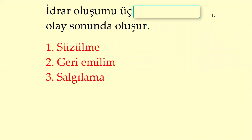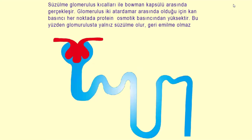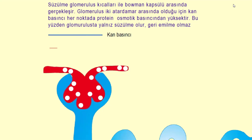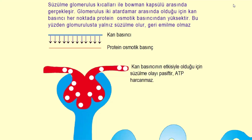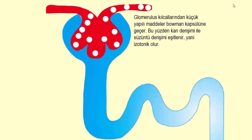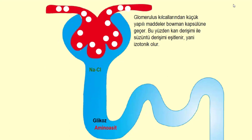İdrar oluşumu üç olay sonunda gerçekleşir: süzülme, geri emilim ve salgılama. Süzülme, glomerulus kılcallarıyla Bowman kapsülü arasında gerçekleşir. Glomerulus iki atar damar arasında olduğu için kan basıncı her noktada protein ozmotik basıncından yüksektir; bu yüzden glomerulus'ta yalnız süzülme olur, geri emilim olmaz. Kan basıncının etkisiyle gerçekleştiği için süzülme olayı pasiftir, ATP harcanmaz. Glomerulus kılcalarından küçük yapılı maddeler Bowman kapsülüne geçer; bu yüzden kan dirişimi ile süzüntü dirişimi eşitlenir, yani izotonik olur.